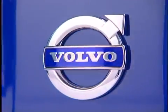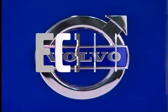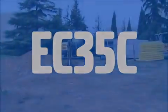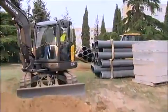Volvo presents a new partner for your jobs, the EC35C Compact Excavator. Powerful for its category, excellent quality, high profitability. All this associated with Volvo's legendary comfort and safety.